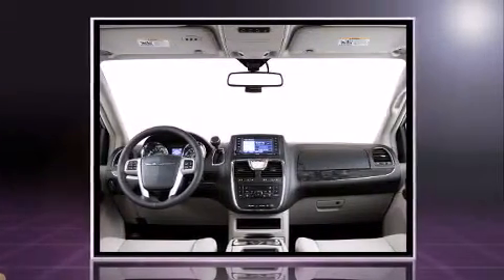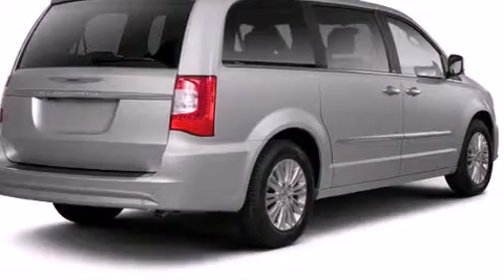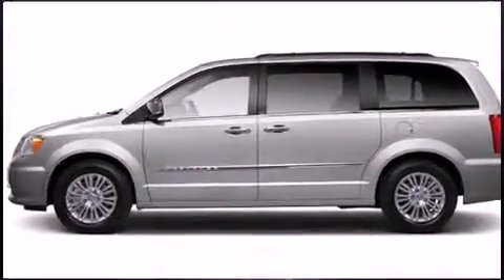A wealth of standard features means that you no longer have to sacrifice, like leather upholstery, delay off headlights, adjustable headrests in all seating positions, an automatic dimming rear-view mirror, a roof rack, and power windows.